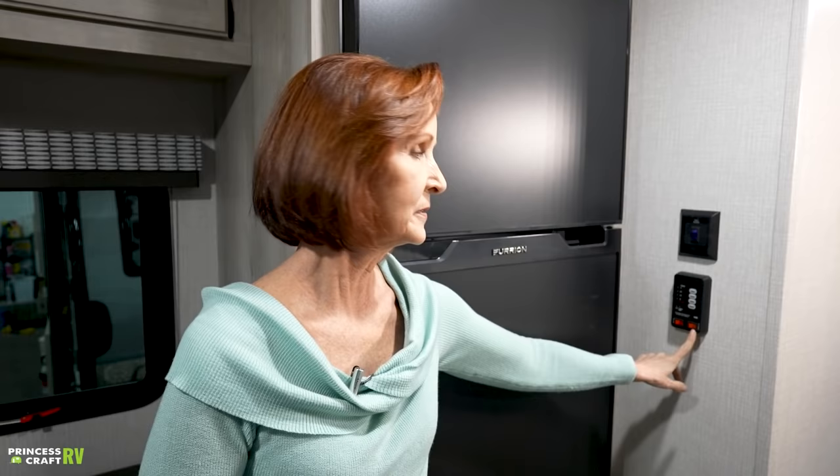The water heater is right here — it's a gas water heater, just flip the switch, six gallons. To the right is the water pump switch. All very accessible right here. Now we've made it to the best part of the trailer.